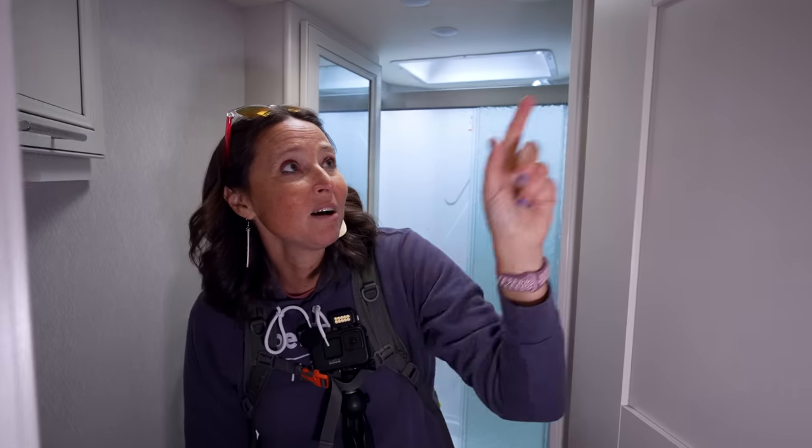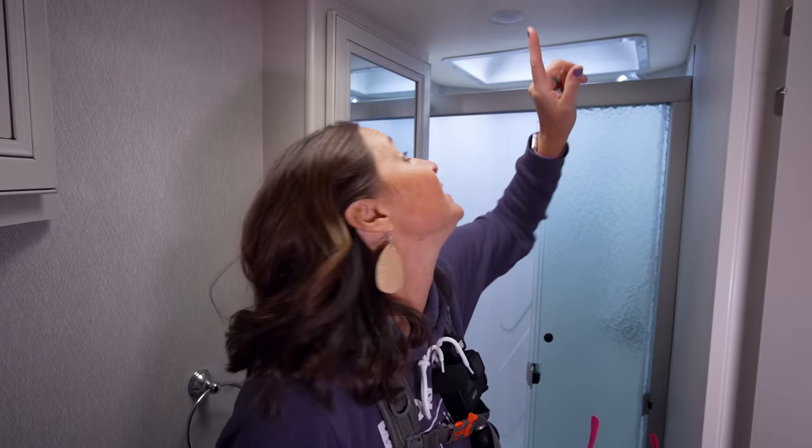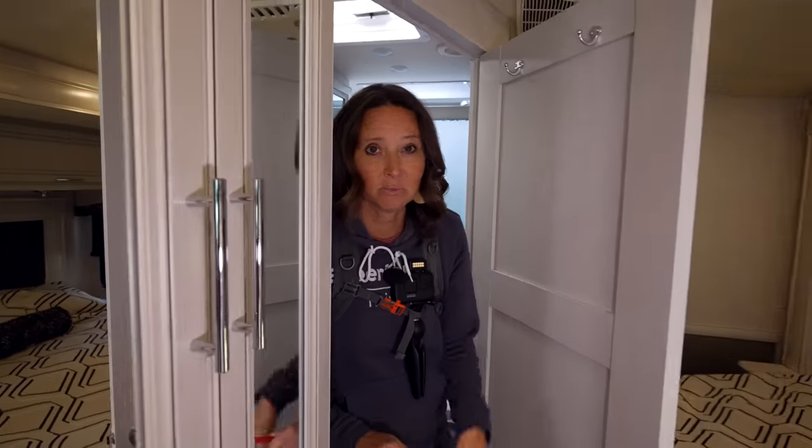Fleetwood actually installed heavy-duty robe hooks in the bathroom, so you can hang towels without needing command hooks everywhere. The bathroom has a skylight vent and fan light, and since it's behind a separate closed door, you can shut the door at night so the skylight doesn't create light pollution in the bedroom — great for those who like sleeping in the dark.